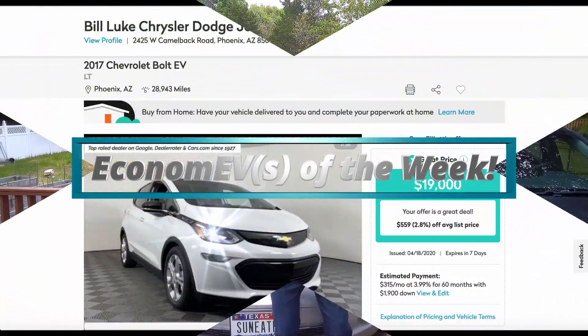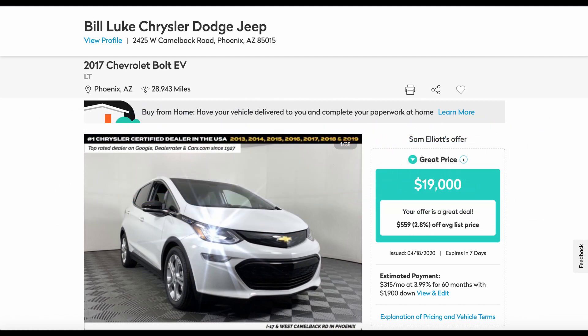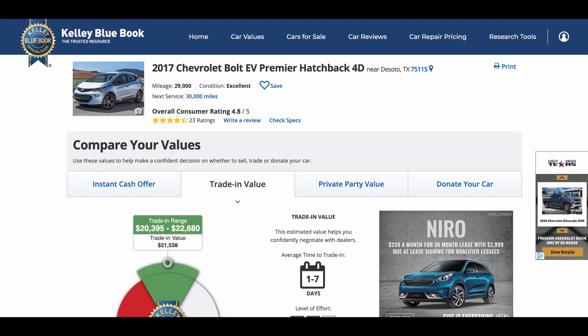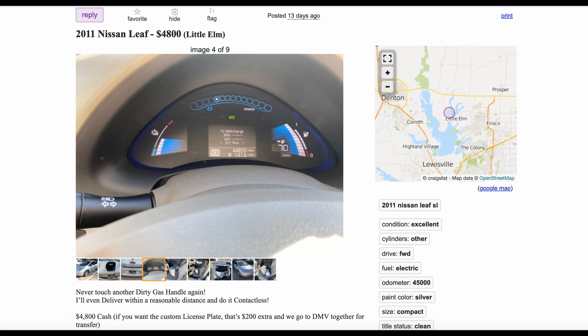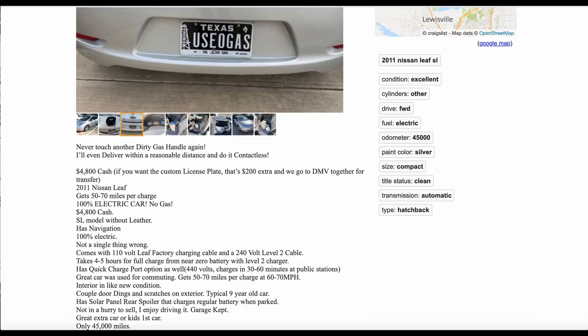Let's check out our Economy EV of the Week. First, a good deal on a Chevy Bolt located in Phoenix, Arizona — low miles at 29,000 on the odometer, going for $19,000. KBB gave me a price of $21,500, so the $19,000 asking price is a pretty good deal. Next, over in California, we have a 2013 nine battery-bar, 65-mile-range LEAF for $4,900 — I'd try to talk them down to about $4,600. And here's a very similar vehicle in Texas: a 2011 LEAF with 45,000 miles and 70 miles of range for $4,800. The seller has a great sense of humor — a custom license plate that says 'USE ZERO GAS' stamped on one of those custom Texas oil and gas license plates.